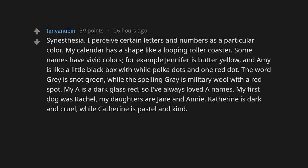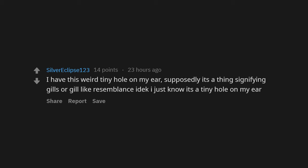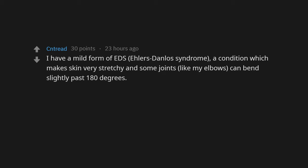My A is a dark glass red, so I've always loved A names — my first dog was Rachel, my daughters are Jane and Danny. Katherine is dark and cruel while Catherine is pastel and kind. I remember getting corrected in kindergarten for coloring the A on my paper red instead of the apple. I have this weird tiny hole on my ear — supposedly it's a thing signifying gill-like resemblance. I also have a second spleen — it's only about one centimeter big, but it's a spleen.